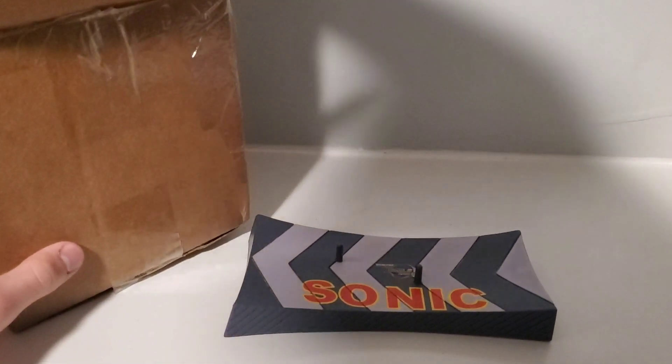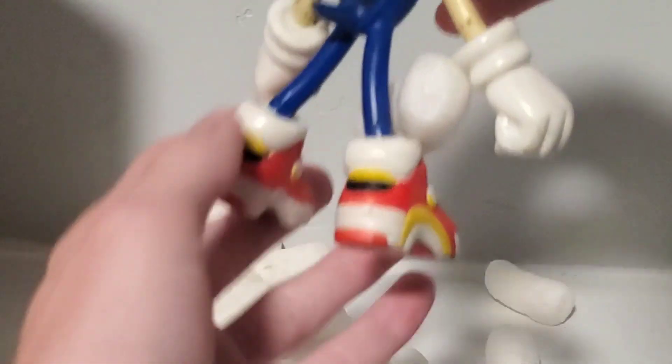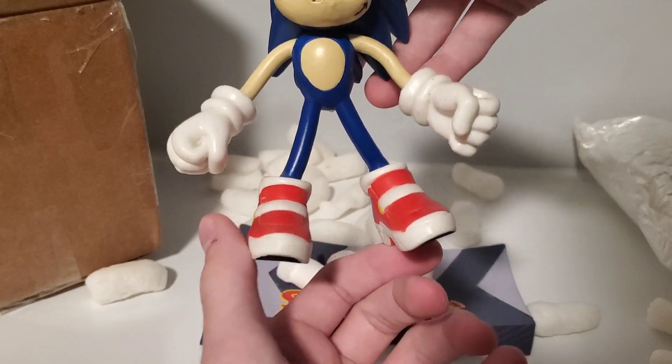Okay, now it's time for the figure. Oh my god, oh my god, here he is! Okay guys, are you ready for the missing part? It's his nose.